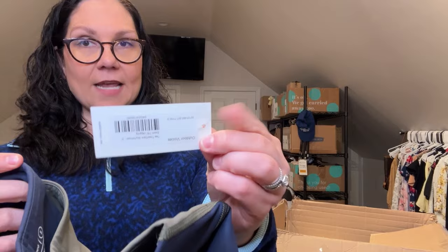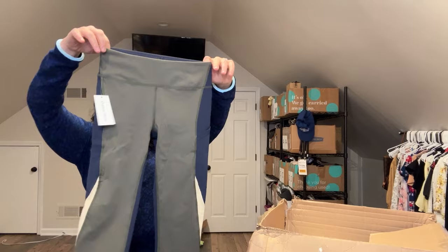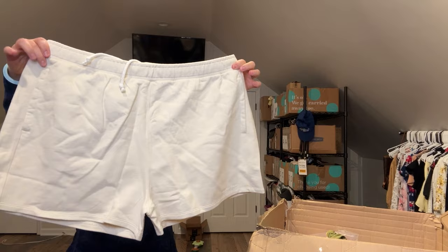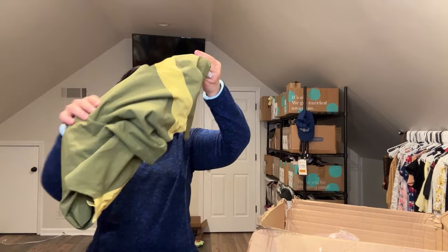Some items are in bags and some aren't — I'll take stuff out of the bags as we go. First up is the Tea Tree Zoom 7/8 Legging. The tags have style information on them, which makes it super easy to look up the MSRP or whether it's on sale. This is a size small. Next are some shorts, size 3X — these are probably new without tag since I don't see any tags. I'm going to assume these are women's.